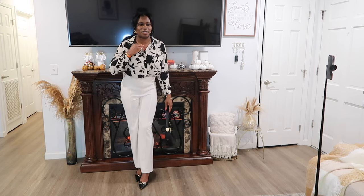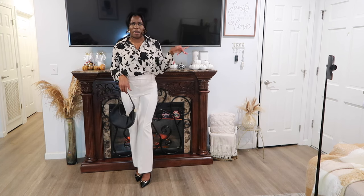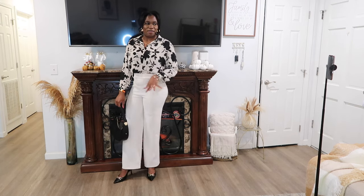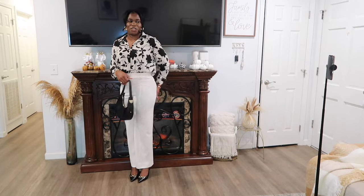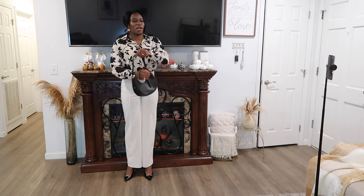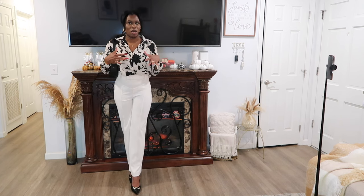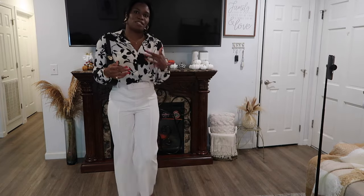As a nine-to-five girly, this look is very important to me. This top is from H&M, pants are from Fashion Nova — I showed them in a haul — and I threw on these ASOS slingbacks. I'm also wearing this Shein bag, but you can use whatever bag you carry to work. This is a perfect nine-to-five outfit. For my podcast girlies or anyone going to a business casual event, this also works perfectly. I love this top for fall because it has a leaf print — just perfect.